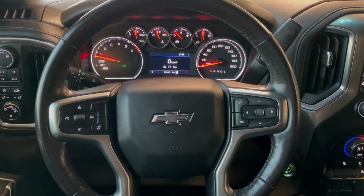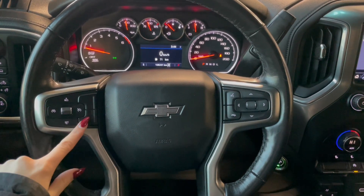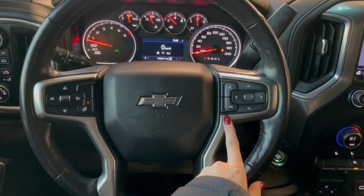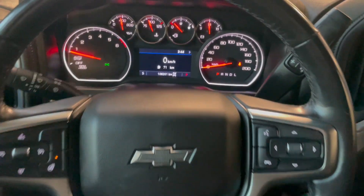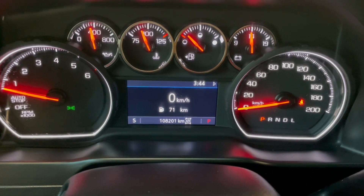Taking a seat in the vehicle and looking at the steering wheel, on the left side here you have your cruise and your heated steering wheel buttons. On the right we have our hands-free calling. This Silverado comes with 108,000 kilometers.